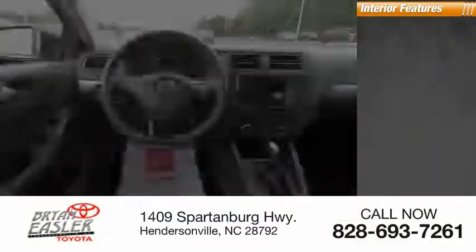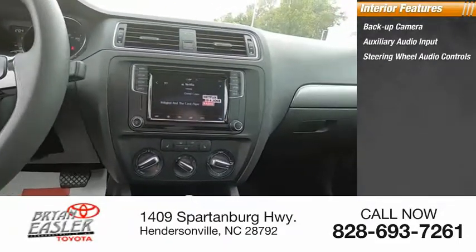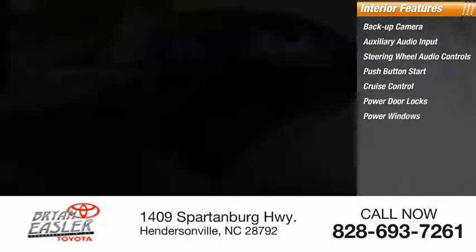Inside you'll find backup camera, auxiliary audio input, steering wheel audio controls, push-button start, cruise control, power door locks, power windows.